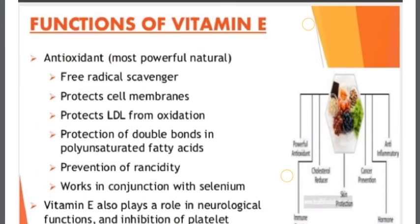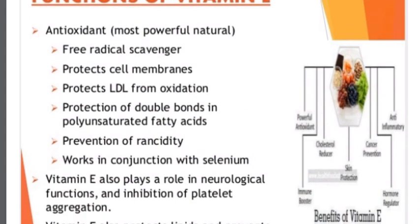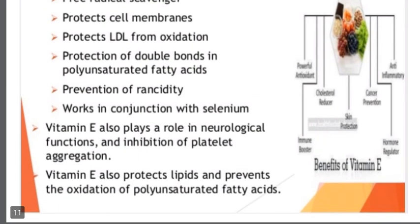Functions of Vitamin E include: antioxidant activity — it is the most powerful natural free radical scavenger — it protects cell membranes, protects LDL from oxidation, provides protection of double bonds in polyunsaturated fatty acids, prevention of rancidity, and works in conjugation with selenium. Vitamin E also plays a role in neurological function, inhibition of platelet aggregation, and protects lipids by preventing the oxidation of polyunsaturated fatty acids.